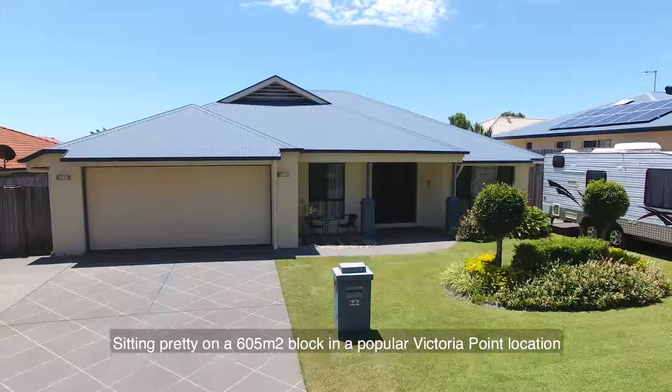Just that much bigger than the rest, just that much better than the rest, and immaculately presented from top to bottom inside and out. Guys, come and have a look through number 22 Sea Holly Crescent in Victoria Point.